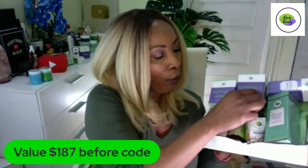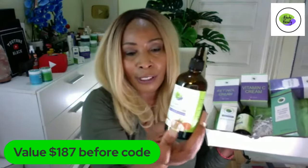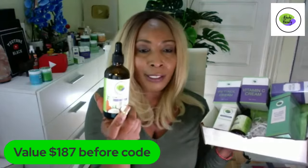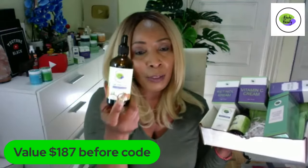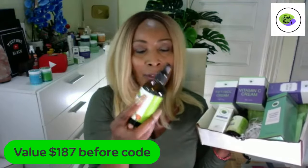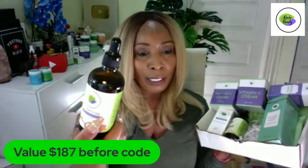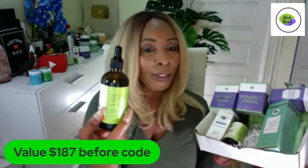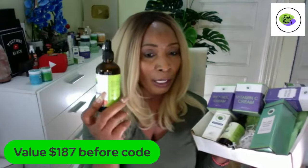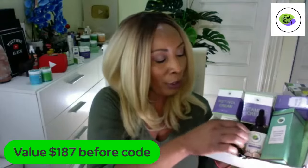Let's take a look at our first oil in the set — you're going to get a full size of our coconut oil. Coconut oil is great to use on the skin at this time of year, especially when you have dry skin. It's also good year-round — you can use it on your cuticles, on your feet, all over your body, and you can mix it with aloe vera gel and use it as a body lotion.